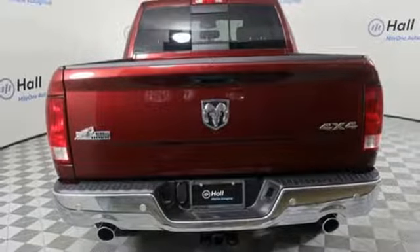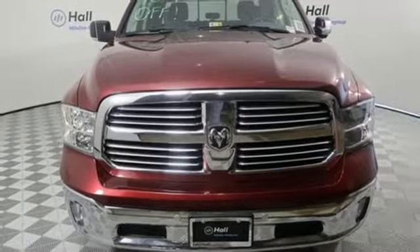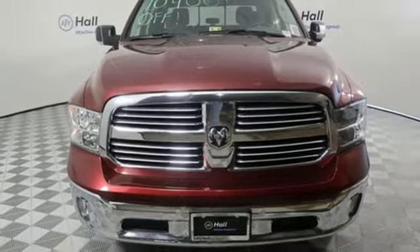Active grille shutters, heavy duty shocks, configurable instrument gauges, and automatic transmission. Hurry in today and see it for yourself.